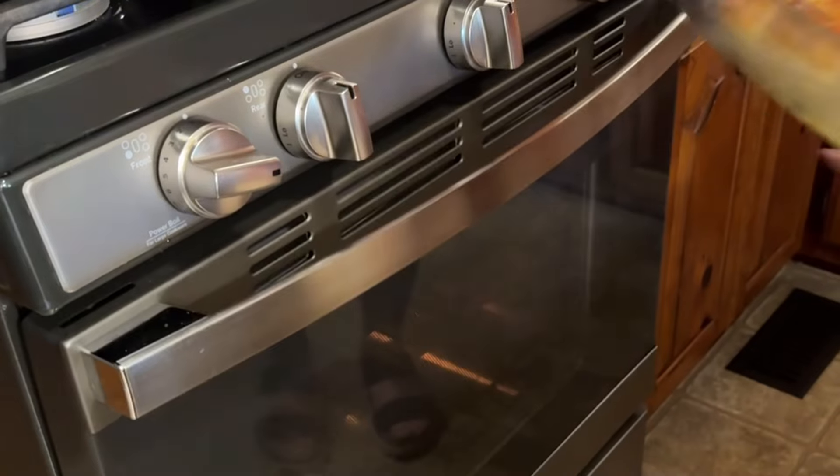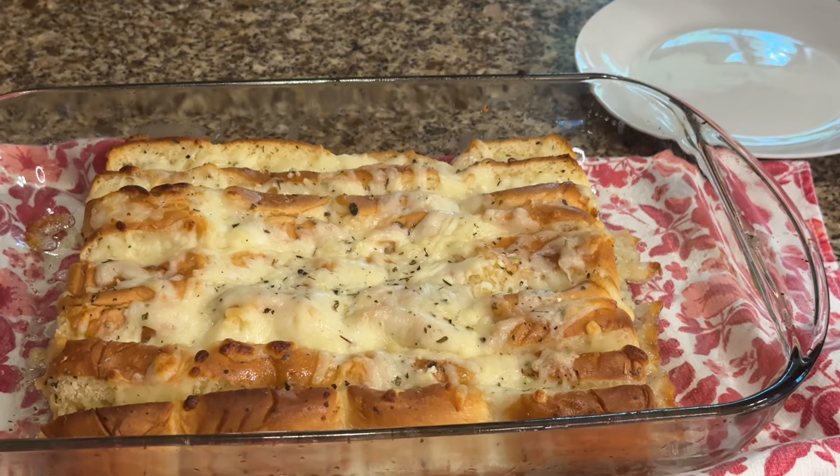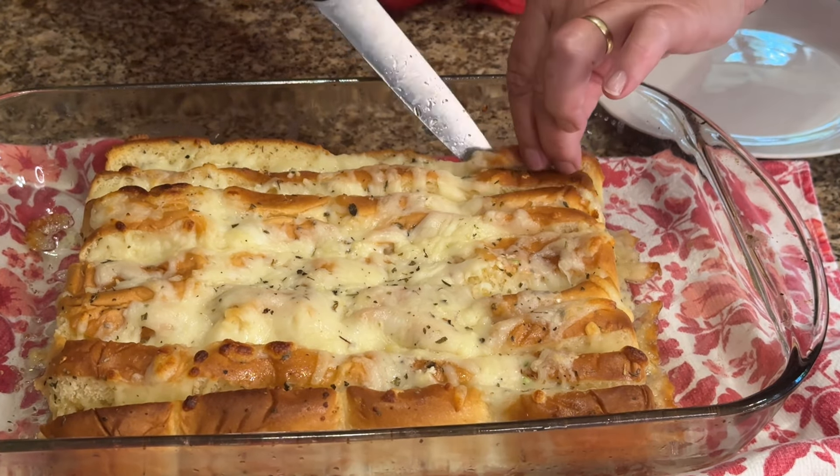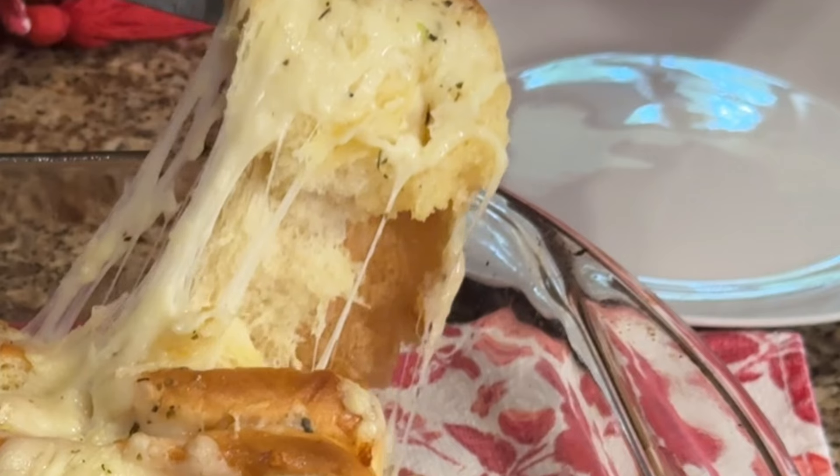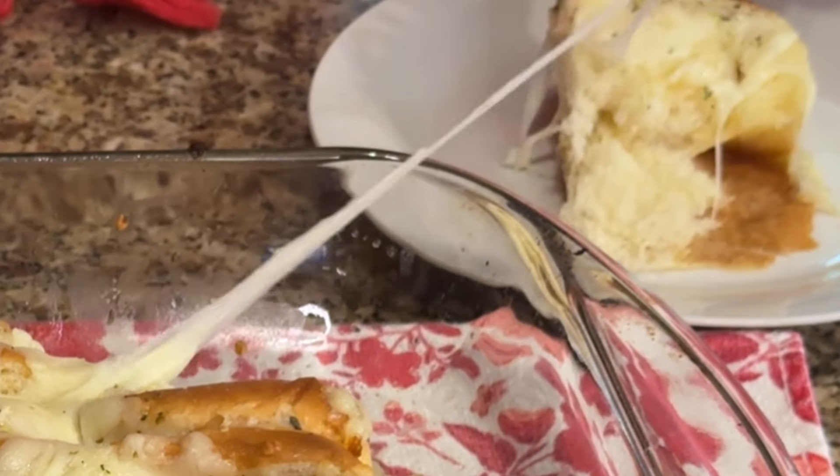Take it out being very careful because the cheese is melted and very hot. These were delicious — every bite of these rolls were eaten at dinner tonight. If you give this recipe a try, let me know — I'd love to hear from you.